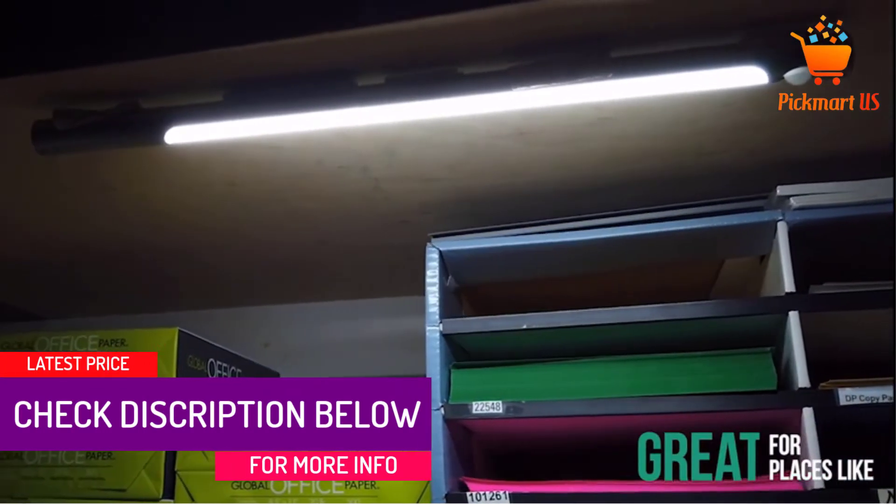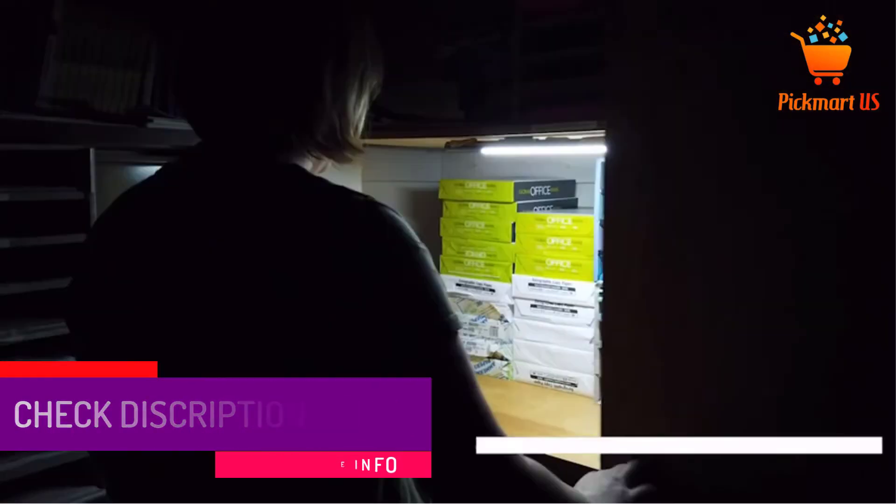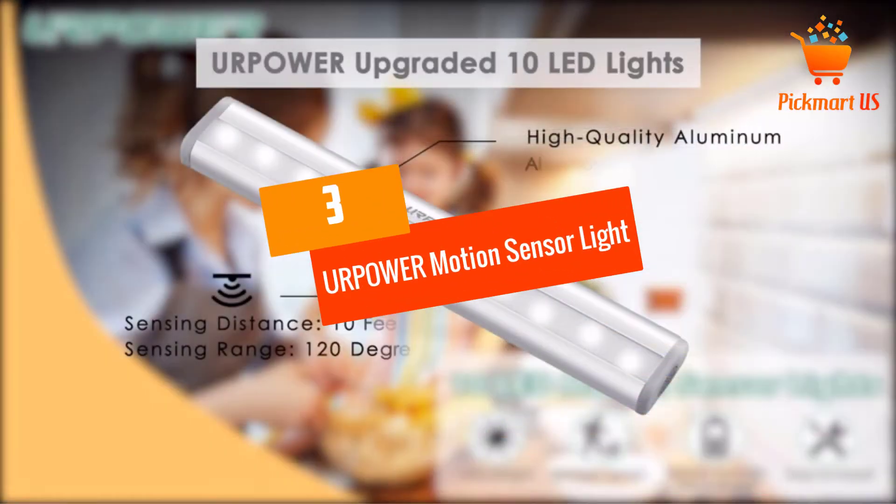If you're looking for a versatile motion sensor closet light, you can go with this one.